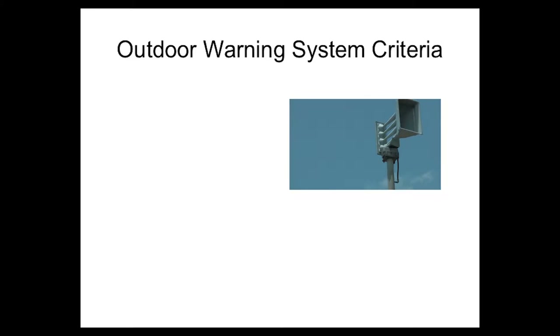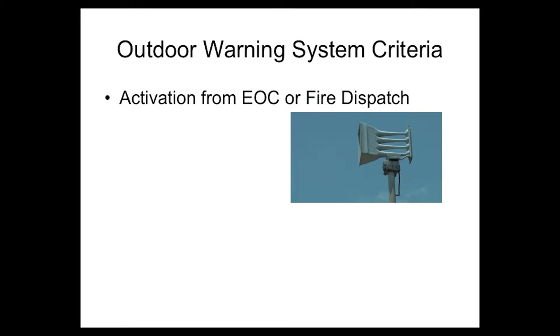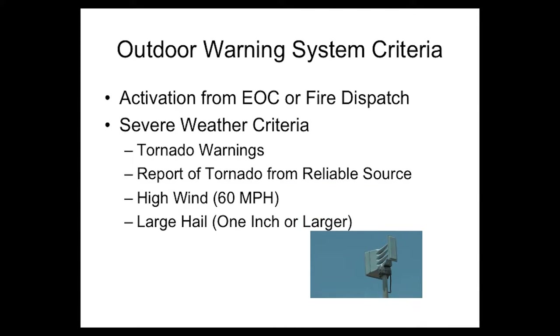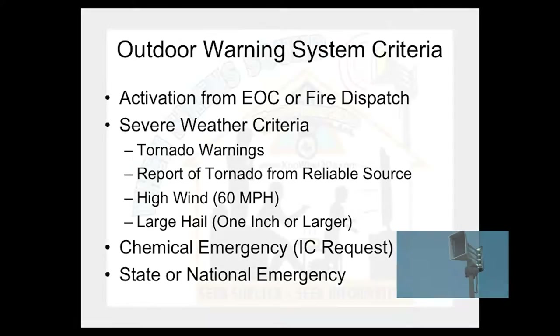While a number of people believe the outdoor warning sirens are called tornado sirens, they will be activated for several different types of hazards. Severe weather conditions are the leading cause for siren activation by either the Emergency Management Office or the Fort Worth Fire Dispatch Office. Sirens will be activated for tornado warnings from the National Weather Service or the report of a tornado from a reliable source such as a storm spotter, straight-line winds of 60 miles an hour or higher, hail larger than one inch in diameter, a man-made disaster such as a chemical emergency, or a state or national emergency.